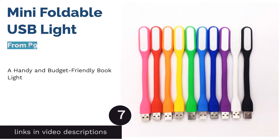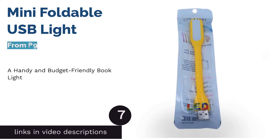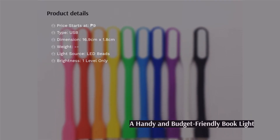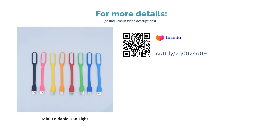The next product is the Mini Foldable USB Light. An effective book light need not be expensive, which is the case with this product. This mini flexible book light has energy-efficient LED beads that produce soft light. You can enjoy reading whenever and wherever while protecting your eyes. It is portable and handy — just make sure you have a power source. Plug it in and get on with your reading or writing. For its price, this product is surely a steal. You can even collect all colors without breaking the bank.